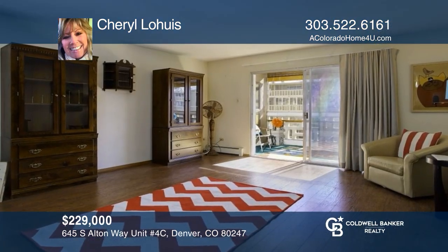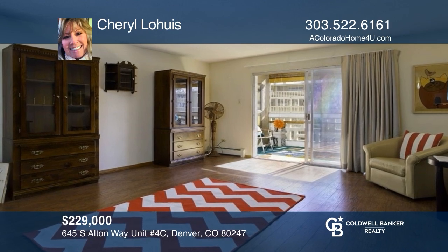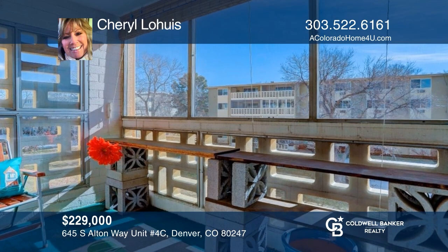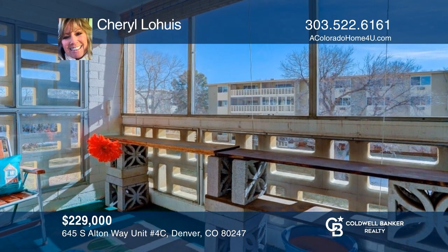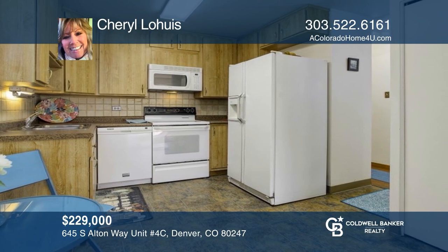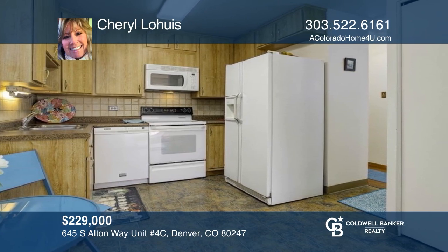Priced to sell, this two-bedroom, two-bath Windsor Garden 55-plus unit features large rooms, a screened-in lanai, a garage, and amenities. Make this one-of-a-kind home yours today by calling Cheryl Lohais.